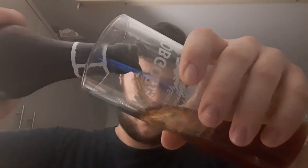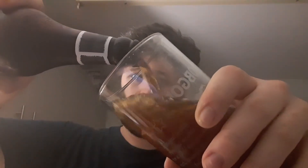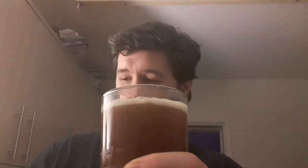Right, just pouring the King Goblin. Nice one finger of head. Nice red tinge to it — yeah, a nice red ruby colour with a little creamy head on that.